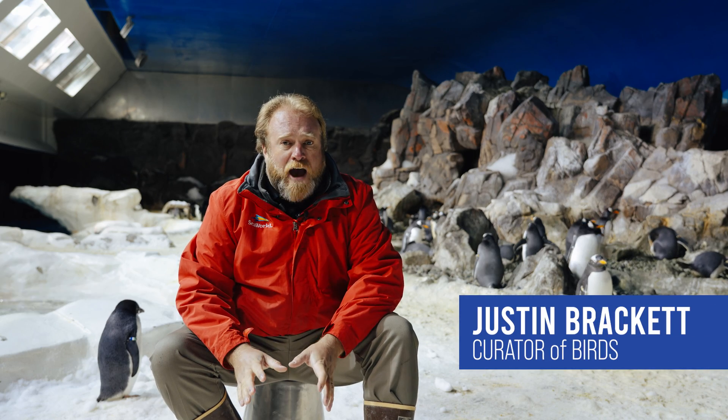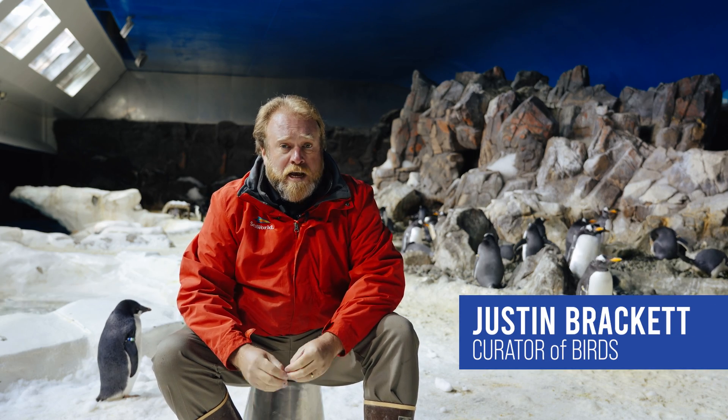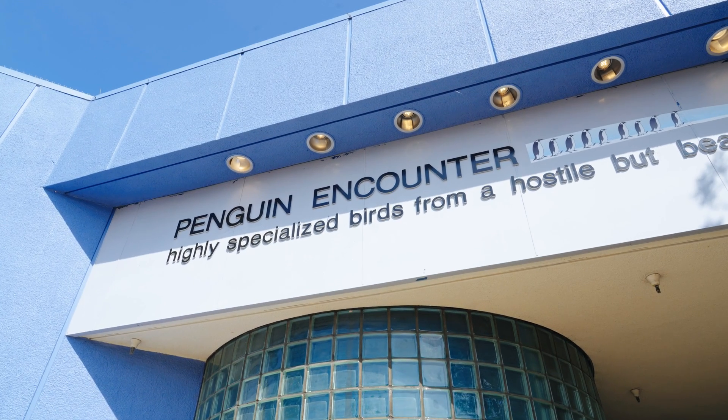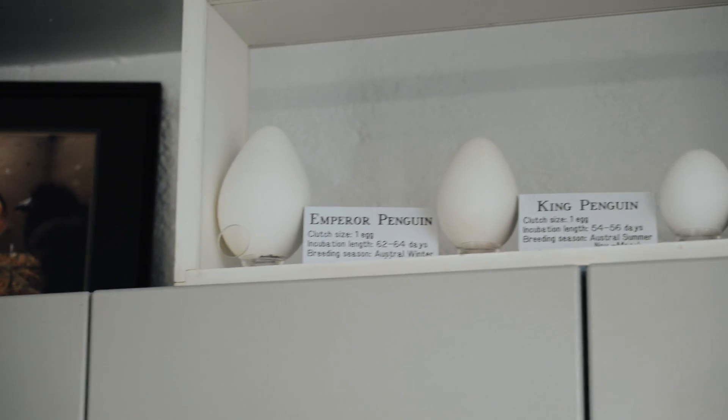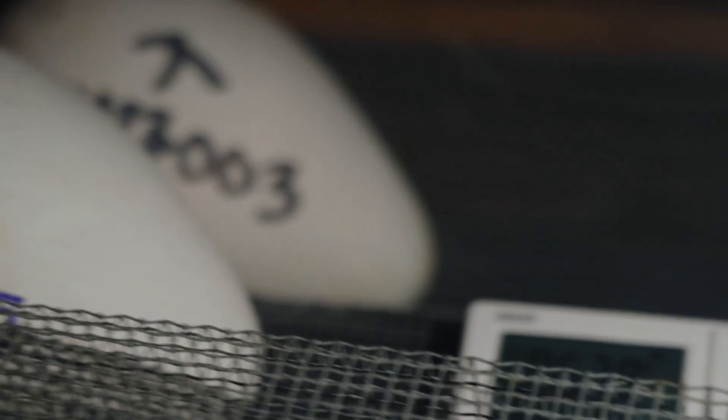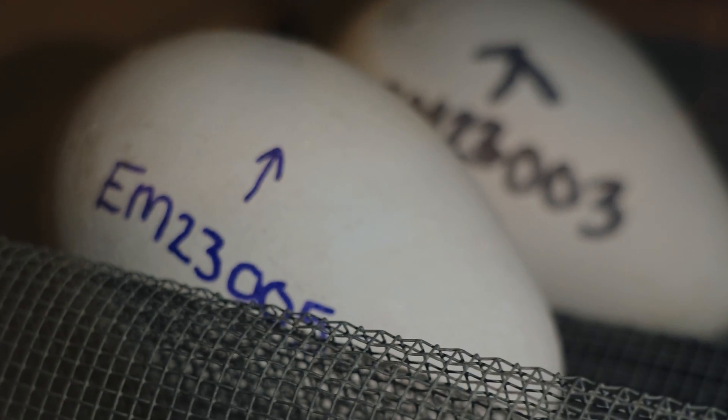Emperor penguin eggs take 65 to 72 days to hatch. In this specific case, the parents chose not to incubate it, so the egg was incubated in our incubators by our aviculturist, our zoo specialist team, for that entire time.